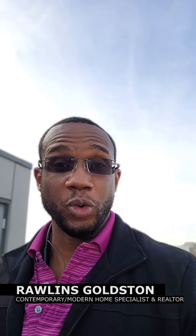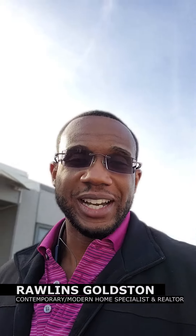Greetings my friends! Coming back to you live with another video from a rooftop in Uptown. Checking out a couple properties with a client today and I figured I would do a quick video. This week's topic is going to be about where are the contemporary modern properties in the Dallas area.